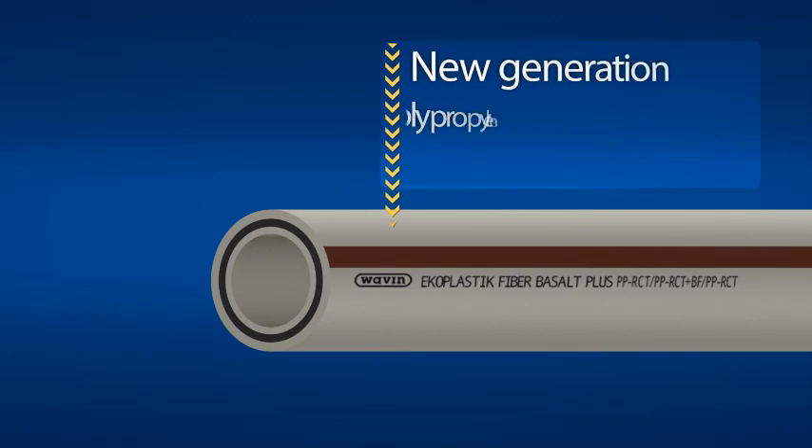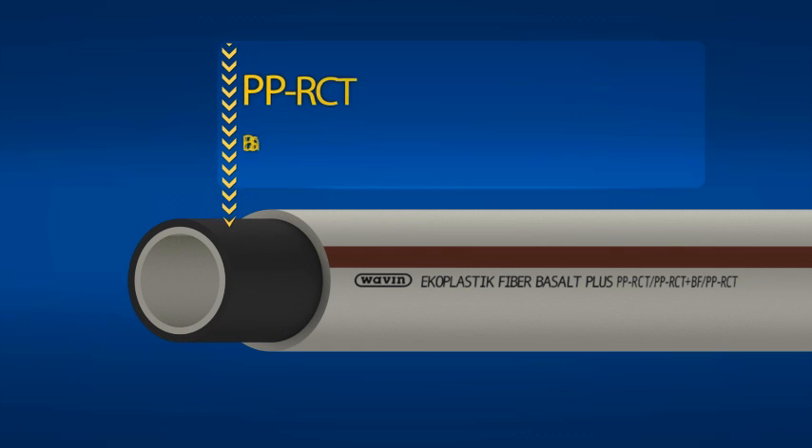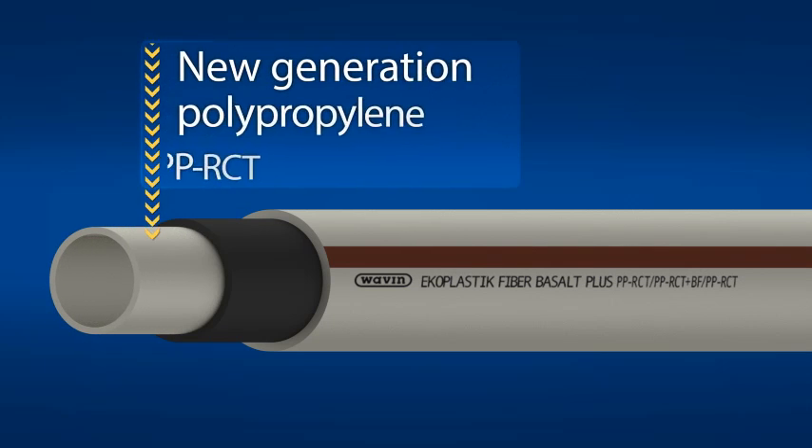The new three-layer pipe consists of an outer layer made from a new generation of polypropylene, PPRCT. A middle layer reinforced with basalt fibers brings unique mechanical properties. The inner layer also consists of a new generation of polypropylene, PPRCT. The combination of these materials brings a unique pipe for sanitary and heating applications.